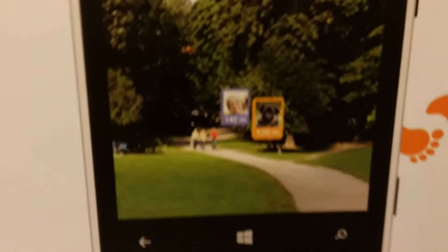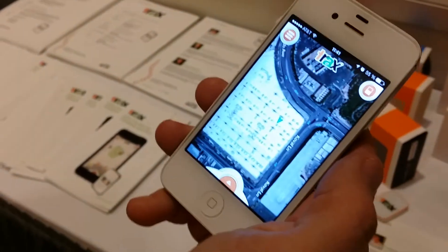It'll pop up like this to show you where your child or dog is and show you an arrow in the direction. So it really makes use of your surroundings. I think it's really cool.